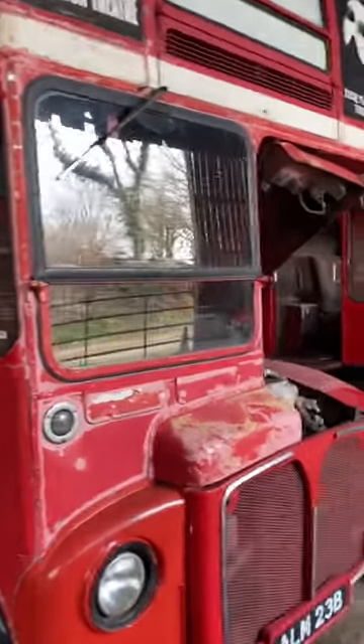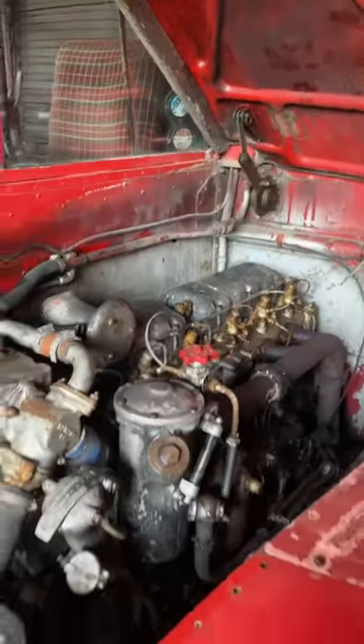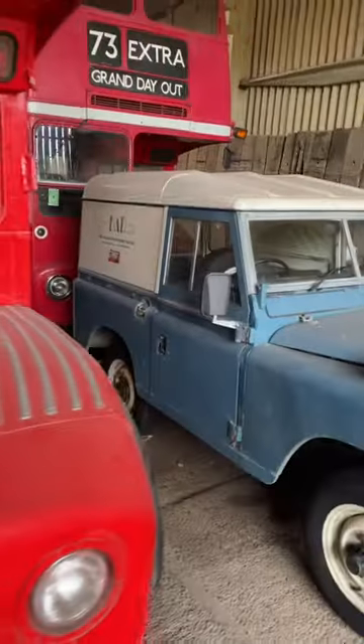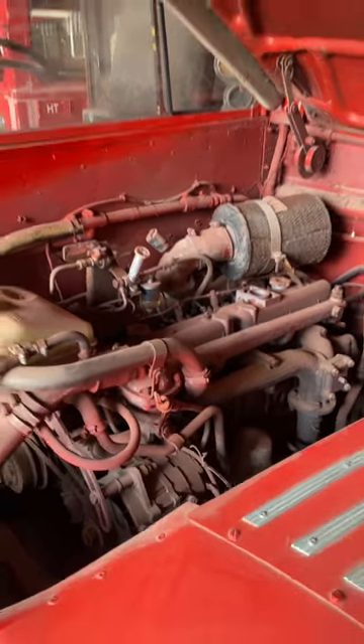People often ask what engine you get in a Routemaster. Well, originally they came with an AEC engine, which is gorgeous. They then put a load of other engines in, one of them being the Iveco — pardon the red dust.